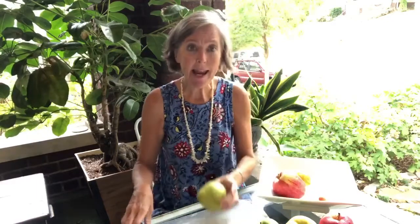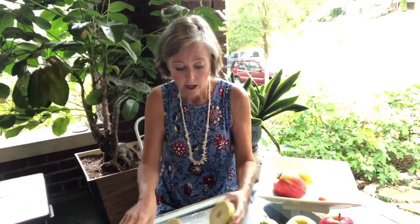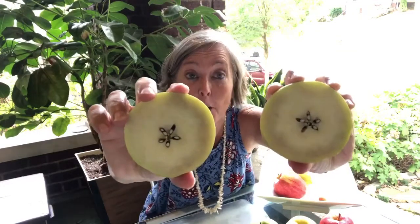Let's try a pear. Do you think there might be a star inside of a pear? Oh my goodness — there is a star inside of a pear! So perhaps pears and apples have stars inside. That was a different piece of fruit.